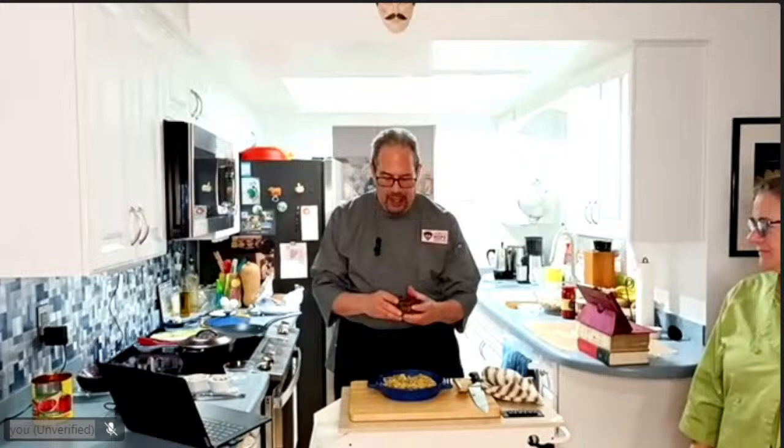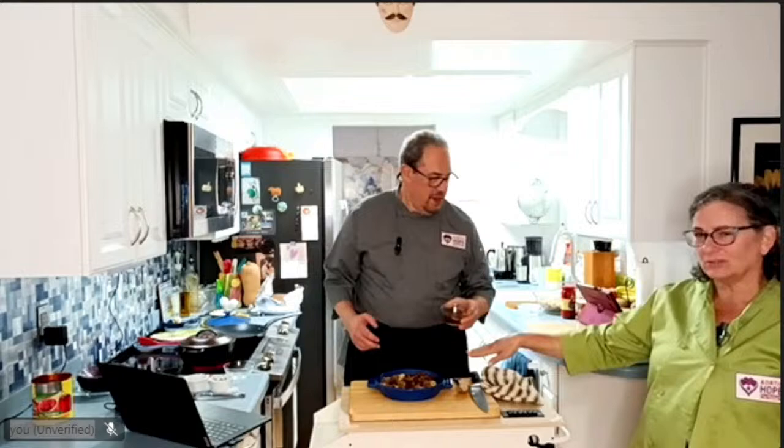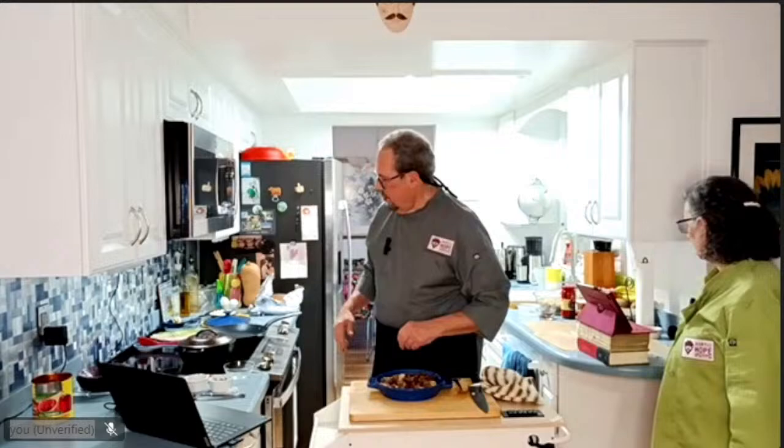We have mixed olives here — kalamatas, colossals, and manzanillas, a little mix we got at the store. You can use just one olive variety if you prefer. I have to watch the quantity though, because olives are not low-salt — that's really the salt of the entire meal.